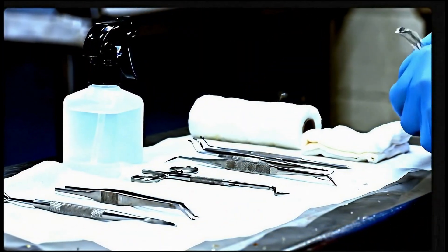Now look at the transformation — clean, treated and protected. In weeks this will be completely healed and healthy. This is why professional hoof care matters.